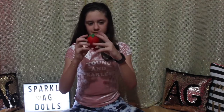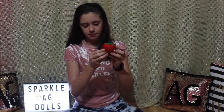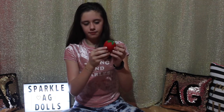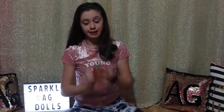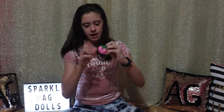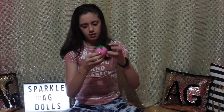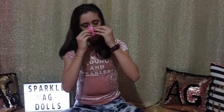I have this red strawberry squishy — it's really slow rising and it smells just like strawberries. And I have the pink strawberry squishy, but it's not as slow rising, and it smells like strawberries as well.